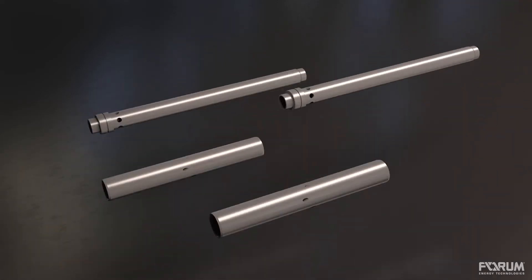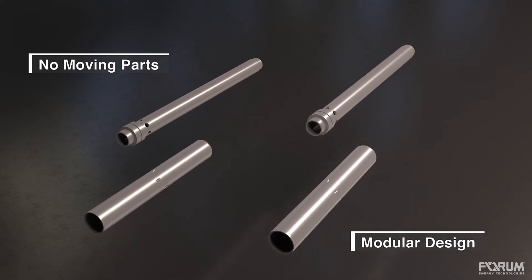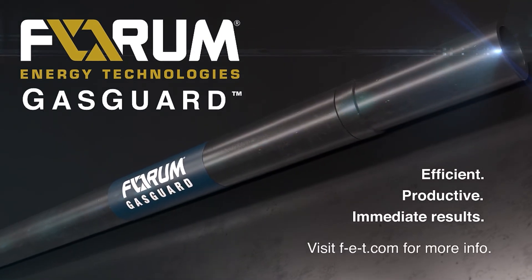With a modular design and no moving parts, GasGuard can be installed quickly and effectively in all ESP applications. With stress-free installation and immediate results, GasGuard offers the ability to work in the most severe conditions.